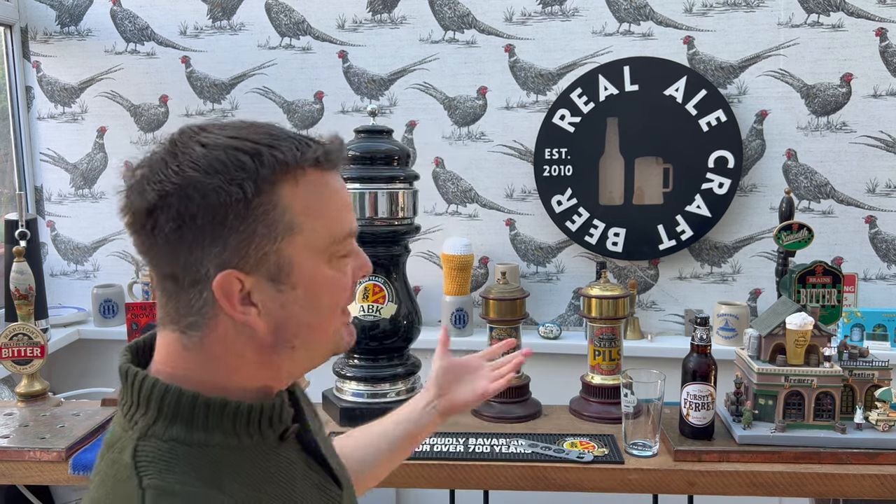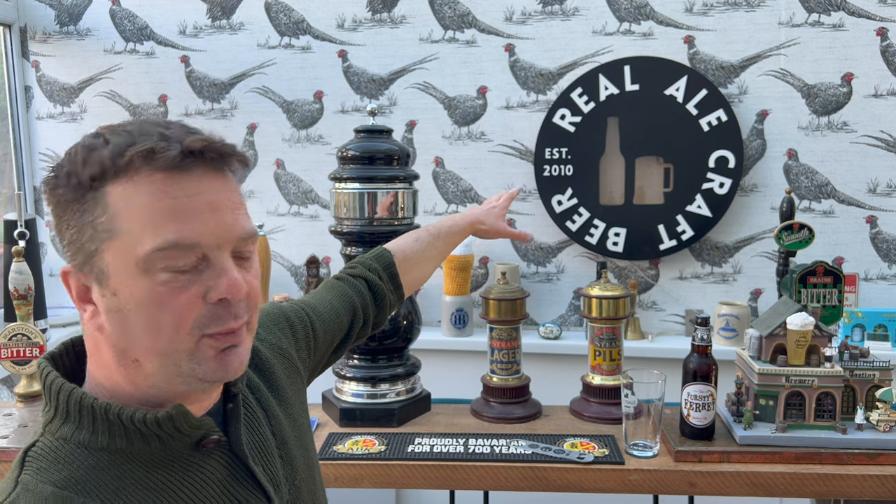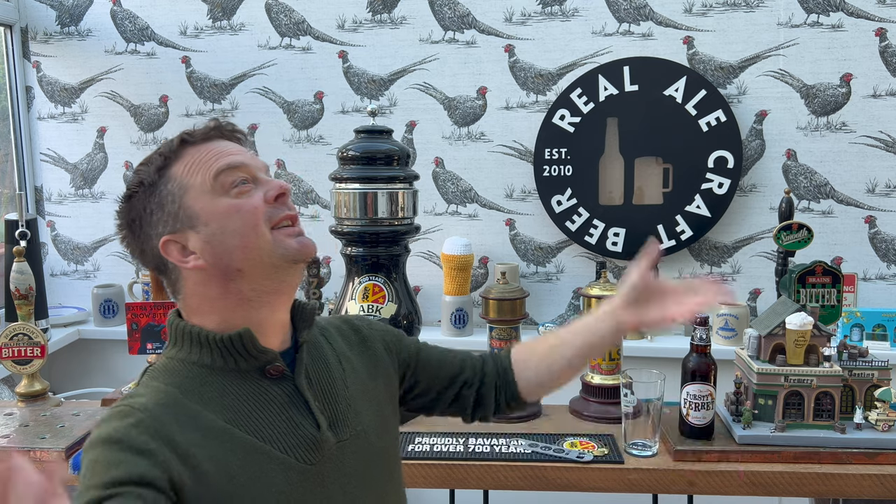It's beer o'clock on Real Ale Craft Beer. Around 14 years ago I reviewed a bottle of Thirsty Ferret, and this used to be an outside area. If you look at that first review, you'll see just a garden wall, a couple of chairs, and me sat outside reviewing Thirsty Ferret on a nice spring day. Fast forward 14 years — conservatory roof on, doors there, turned it into a little bit of a bar area.